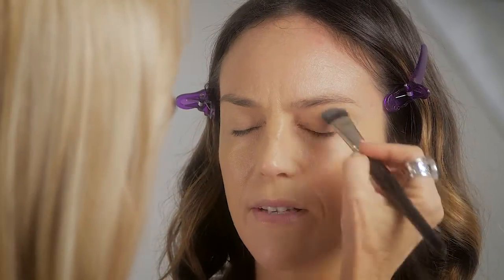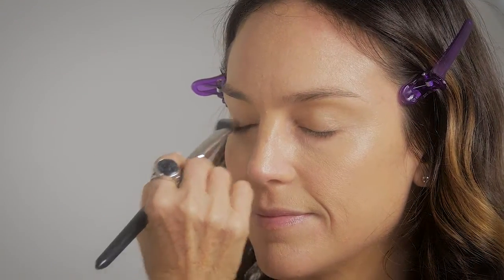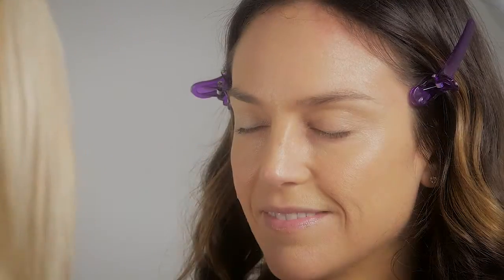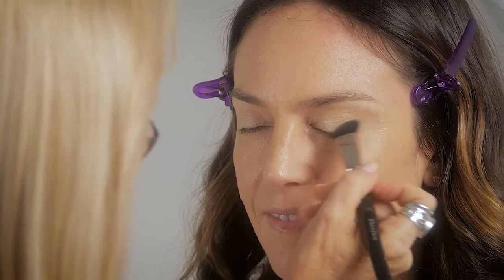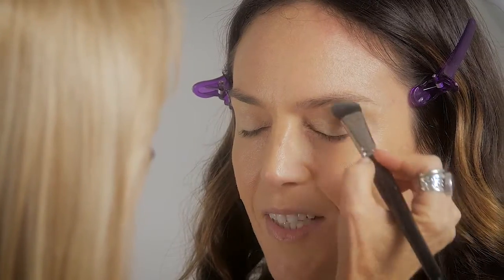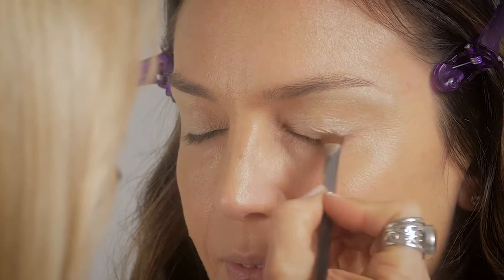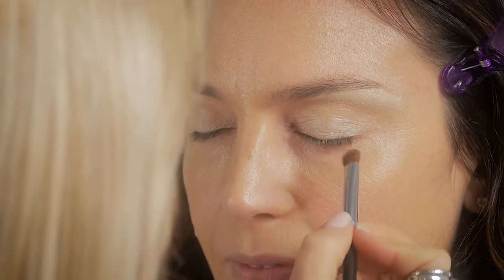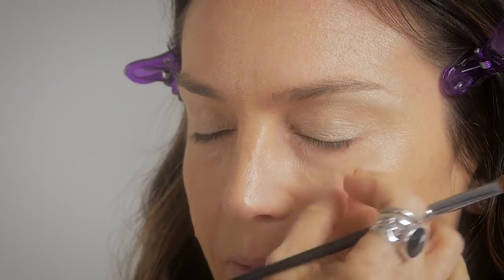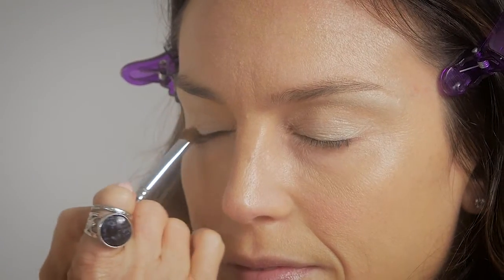Applying a base color with a little bit of gold in it, which works beautifully with Justine's complexion. Taking a smaller brush to apply another layer of the base color to the lash line and blending well where the skin tends to pucker, so there are no areas of skin showing.